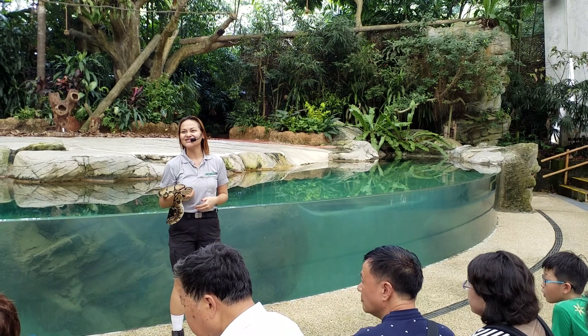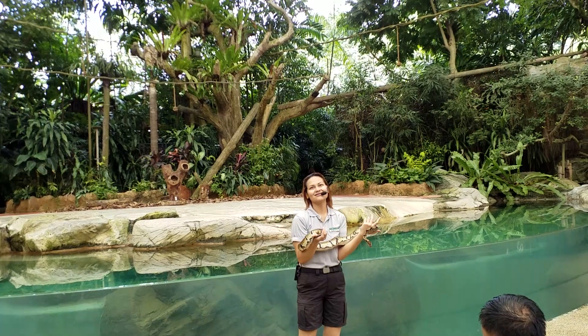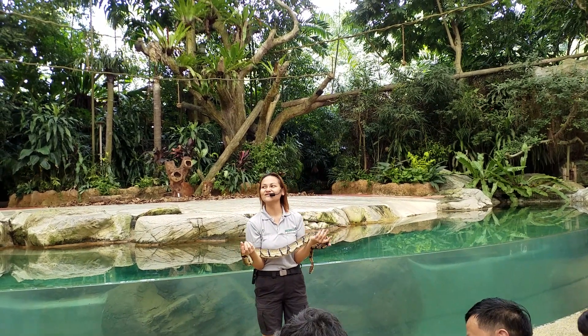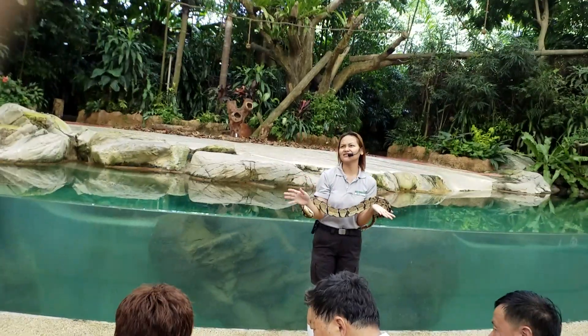You will believe it when you first see one. I had a huge fear of snakes — I wouldn't go anywhere near them. I understand that fear. This afternoon I would like to extend an invitation to two volunteers who also have a fear of snakes.